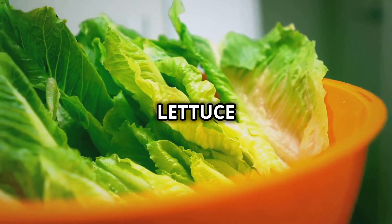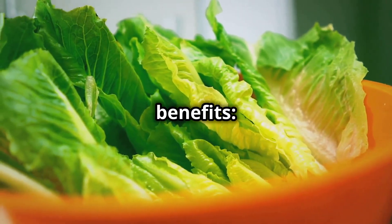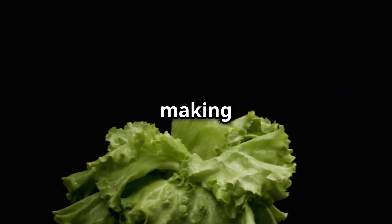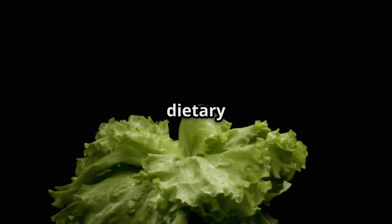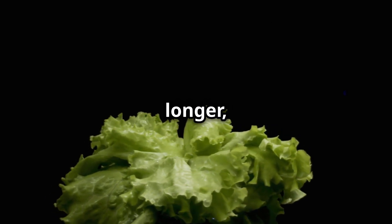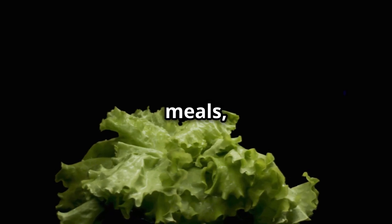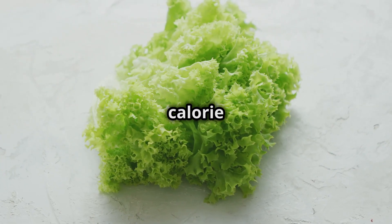Health benefits of lettuce. Incorporating lettuce into your diet provides several health benefits. It supports weight loss — lettuce is incredibly low in calories, making it a popular choice for weight-conscious individuals. Its high water content and dietary fiber can help you feel full longer, reducing the urge to snack between meals. By adding lettuce to your meals, you can increase the volume of food you eat without significantly increasing your calorie intake.